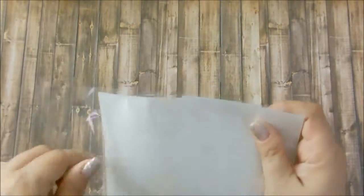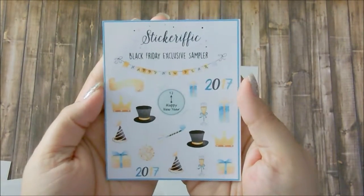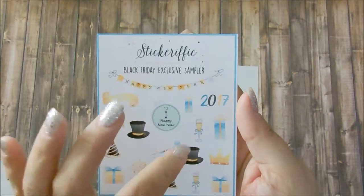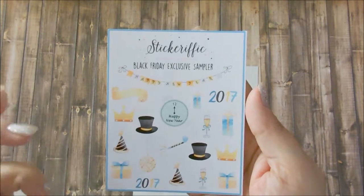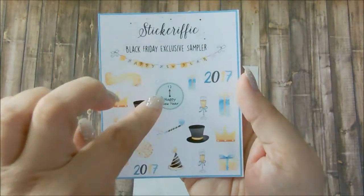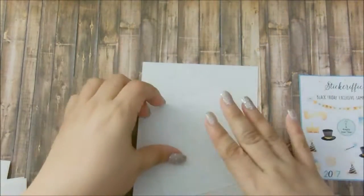It's from Stickerific. I really just ordered one thing — the only thing that I needed. I also have the exclusive Black Friday freebie and her regular freebie. This is her Black Friday freebie. You get a Happy New Year banner, 2017, some gift boxes, a champagne glass, a crown, a top hat, and you get the ball — it looks like it's going to go down like the New York ball. And you get a little clock in the middle that says Happy New Year when it hit 12. This is really cute.